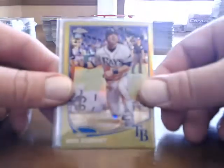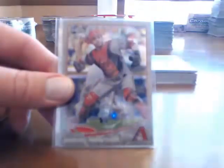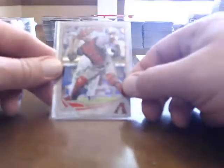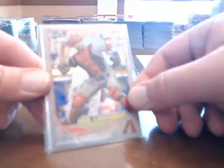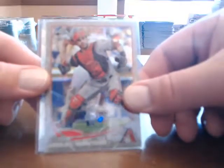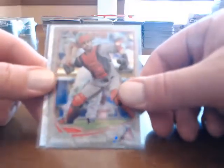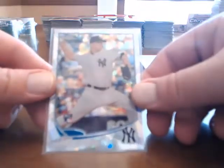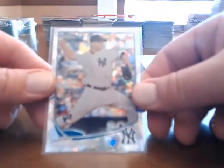Gold: we have a Ben Zobrist for the Rays numbered to 50, and we have a Miguel Montero numbered to 15. Then we have the Atomic Refractor, Adam Warren rookie card for the Yankees, numbered just to 10 — so a couple really limited parallel cards there.